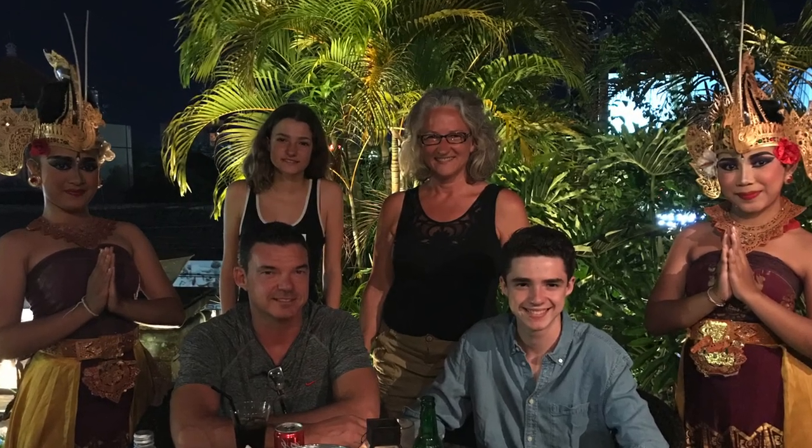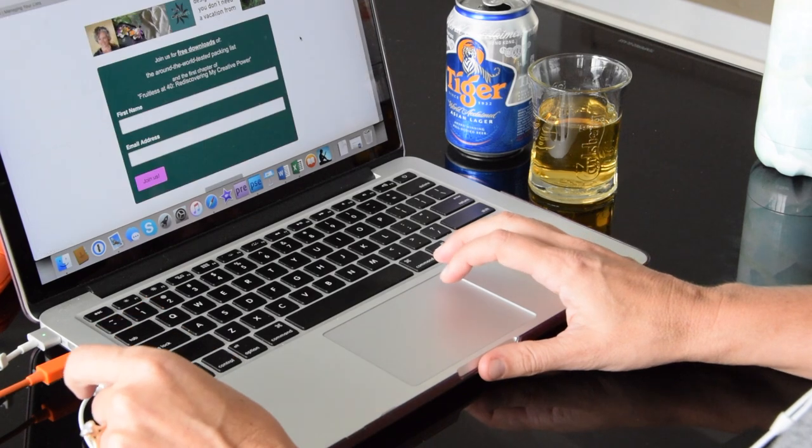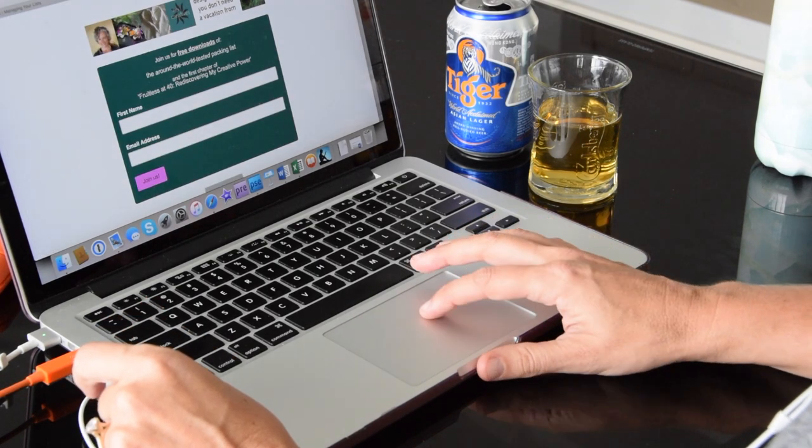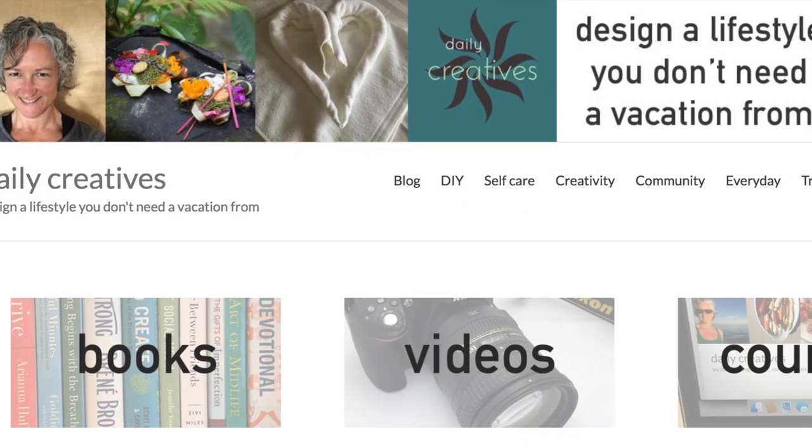Welcome to our adventure. We are a Canadian family of four exploring the world for a year. Keeping up with work, school, and building an online business while we move from place to place is an interesting challenge. For more information about our trip and creative inspiration in general, head over to dailycreatives.com.